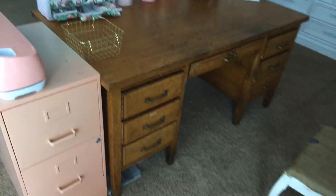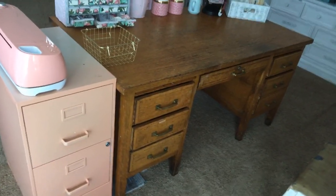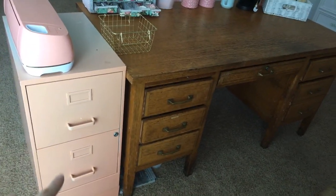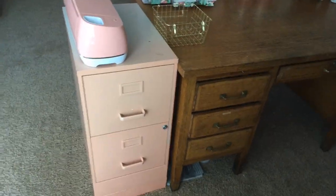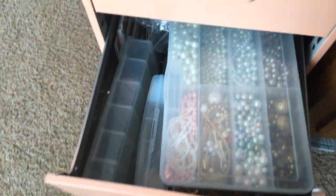The desk is right in the middle of the room. This is an old desk from a train station - it's an antique. I've been debating on whether I want to paint it or not; my husband doesn't want me to, but I really think it would look gorgeous white. Then this little file cabinet here is a cute sherbet peach color and it totally matches my Cricut, which I love.